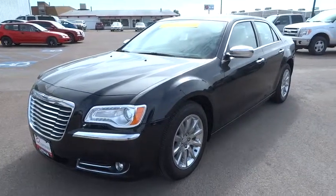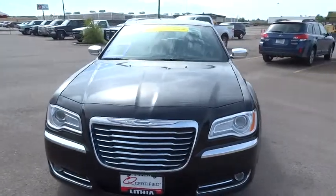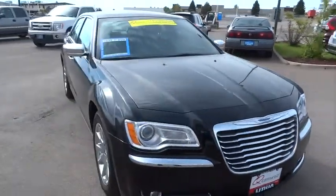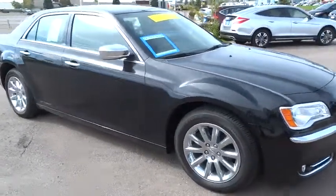The 2014 300. The Chrysler 300 combines sport and luxury in one unique and powerful package. If you're looking for elegance and performance, the 300 delivers. This vehicle has less than 6,000 miles.